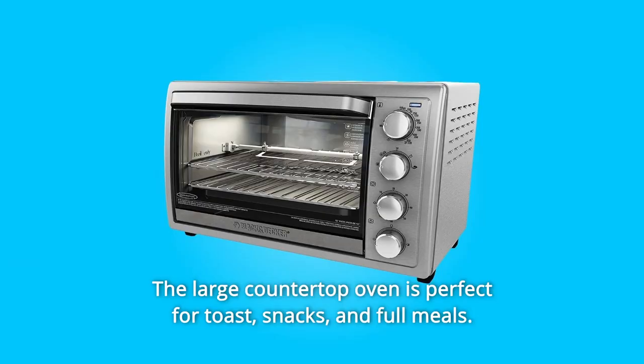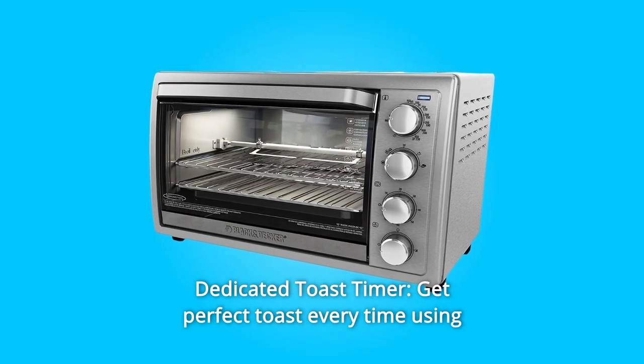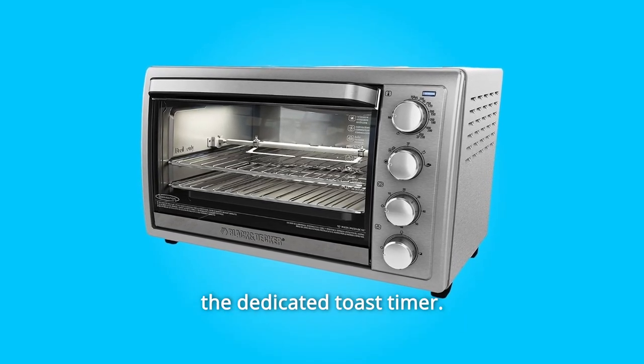Number five: extra-deep interior — the deep interior and curved glass door accommodate 12-inch pizzas, six slices of bread, and whole chickens. The large countertop oven is perfect for toast, snacks, and full meals.